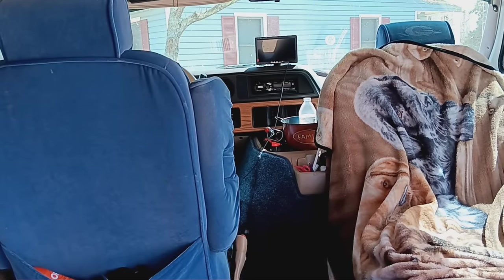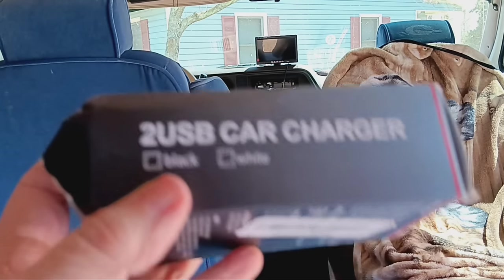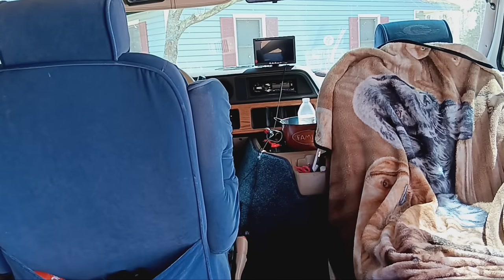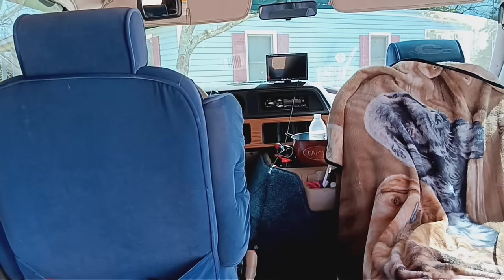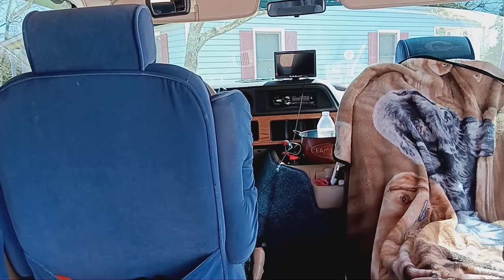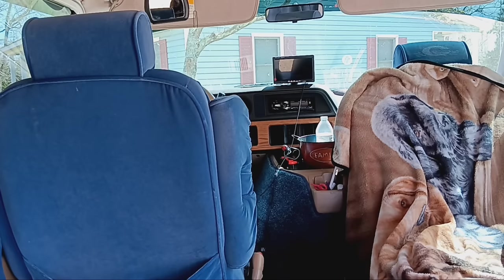I got a dual plug off Amazon because I only had one plug in here. I also put in an aftermarket backup camera — I think that was about $20-something dollars on Amazon.